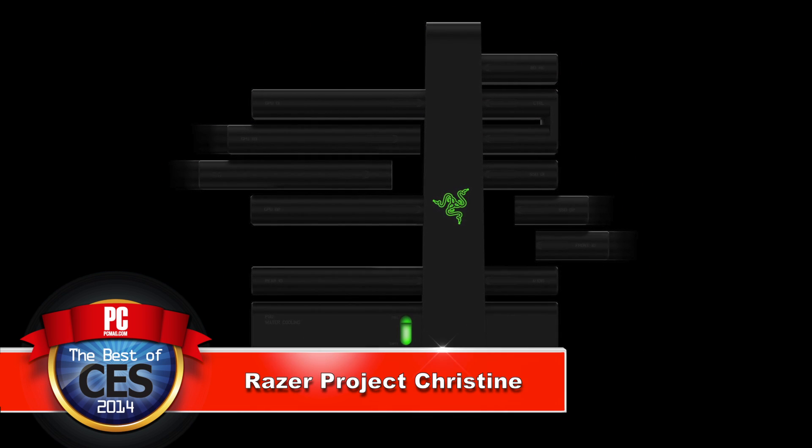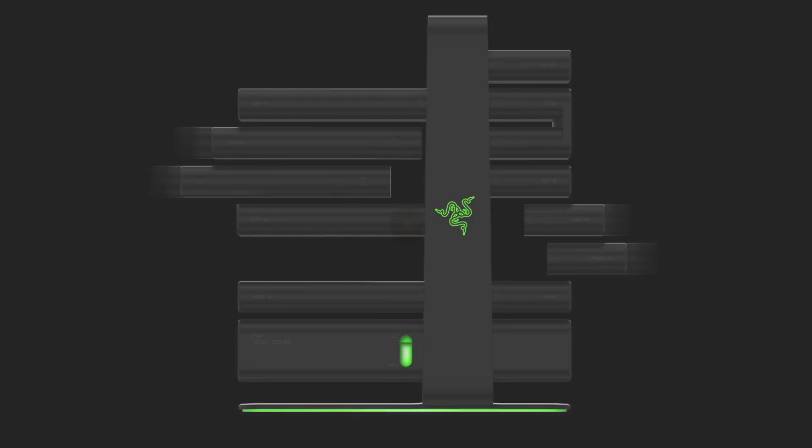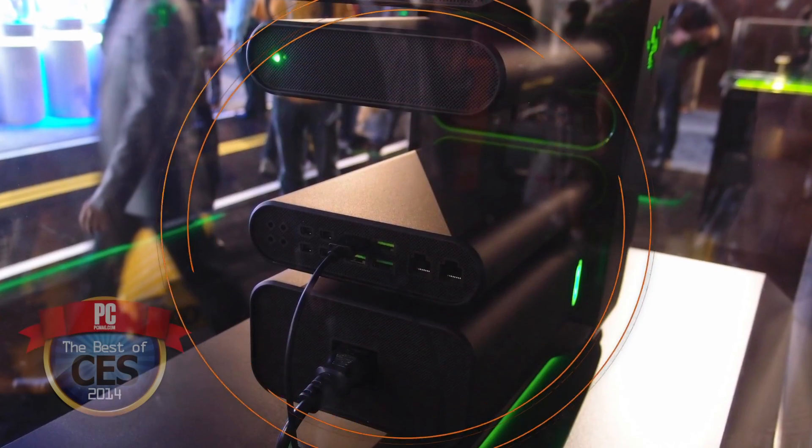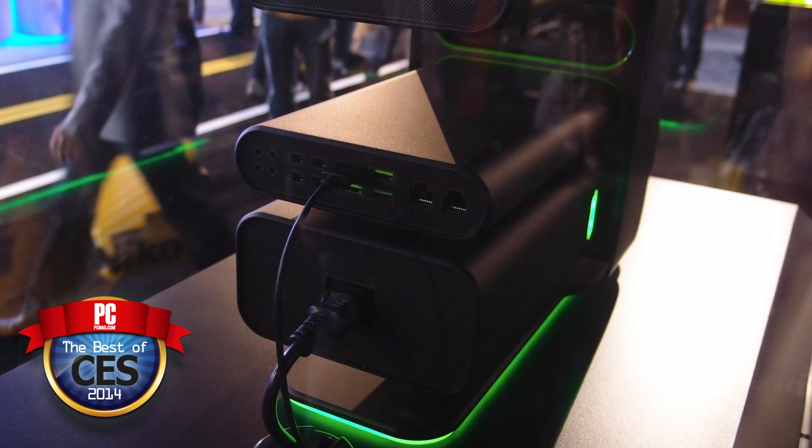There's a couple of things I liked about it. It looks awesome. You've got this modular system where you can hook everything in. It looks fairly simple to use — people can put together a PC without having to know how to build a PC. But the real reason I named it best of CES is that Razer has this way of turning kind of pie in the sky concepts into real products.